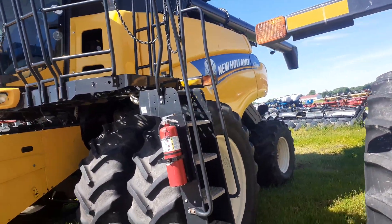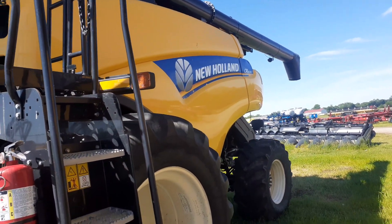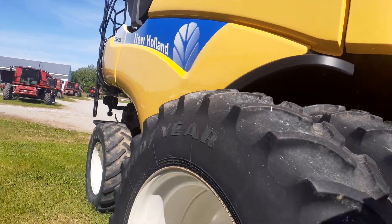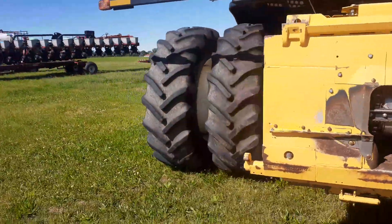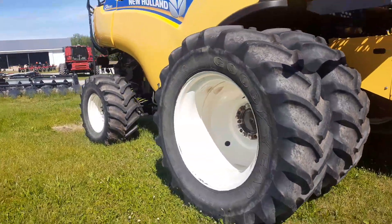Got a CR 8080 over here — pretty cool. I've never seen a CR 8080. CR 9060. Got some big duals on this combine.